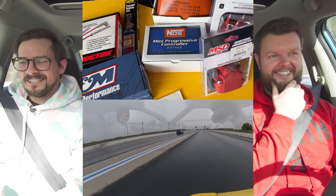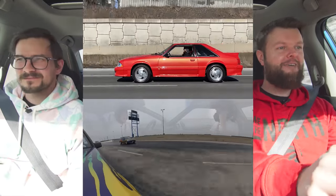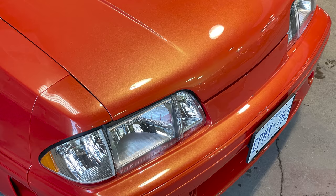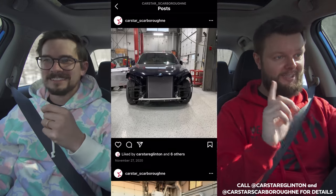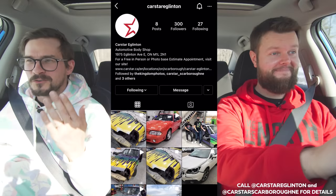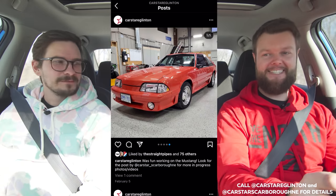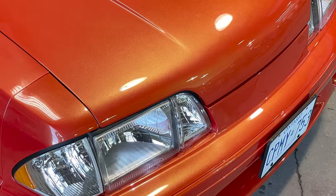Shout out to Carstar Eglinton and Carstar Scarborough Northeast for painting my Fox body Mustang molten orange to match my Raptor. They're working on my Civic right now. We actually have a discount for everyone — 15% off for anyone that mentions us at Carstar Scarborough Northeast or Carstar Eglinton, only those two locations. So if you need to get normal stuff fixed on your car, that's their specialty — body work. The paint looks like forbidden fruit; I just want to eat it like a lollipop on that Mustang. It's so good.